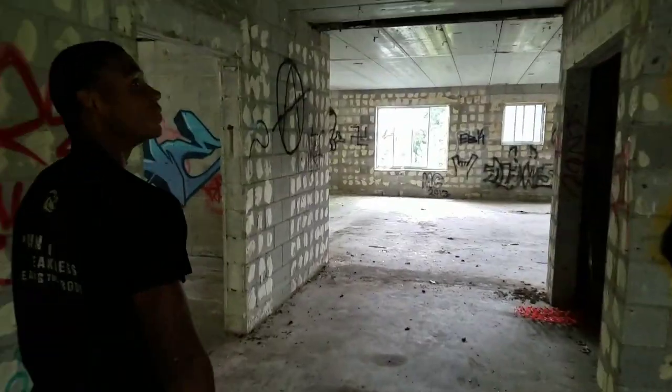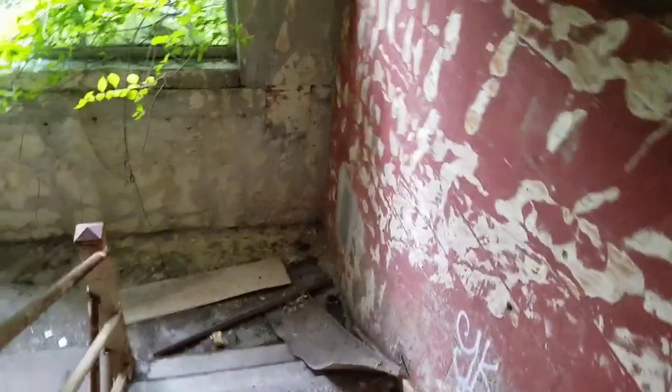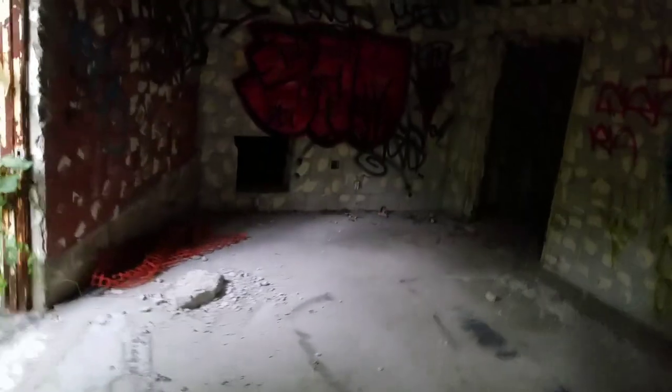Ben couldn't get up there — too weak. So this is the basement, or the bottom floor. Oh, it's dark. This is by far the sketchiest of them all. Get in there. Alright, I'm gonna put my flashlight on.